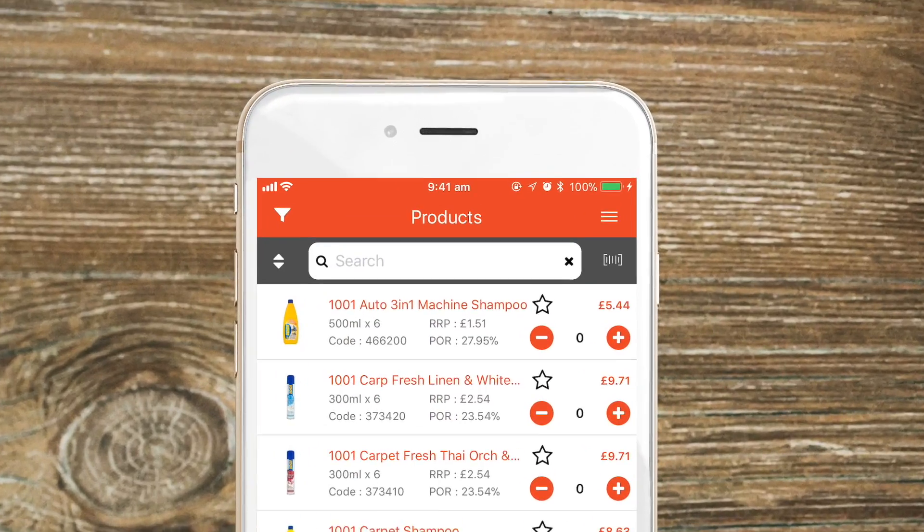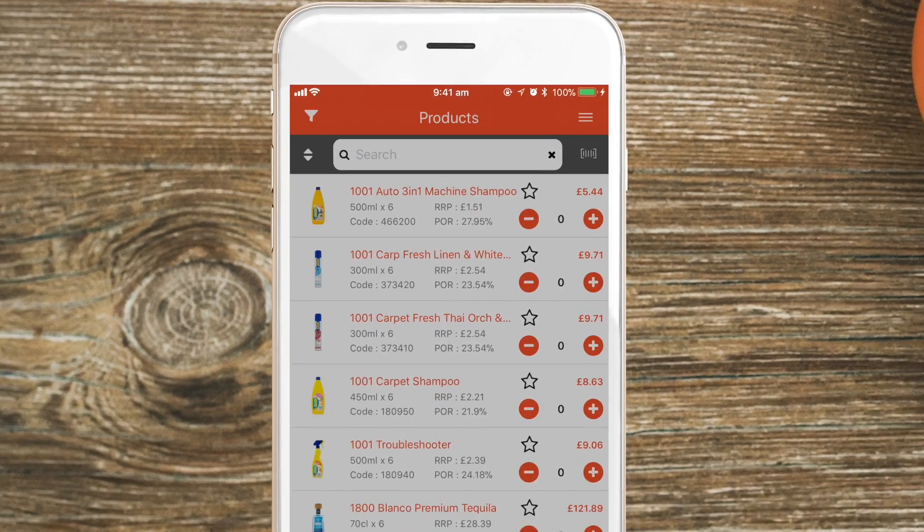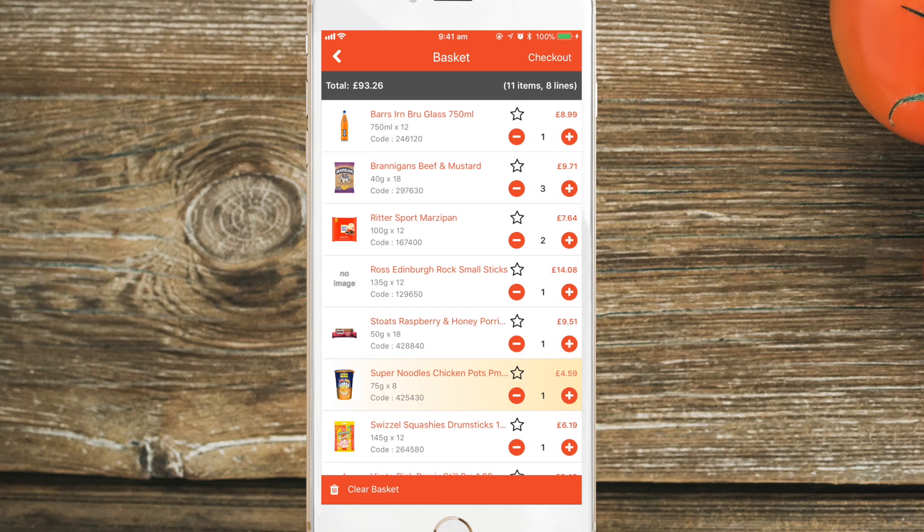On the home screen, touch the icon at the top right of the screen to access the main menu. In here, you can find what's currently in your shopping basket.